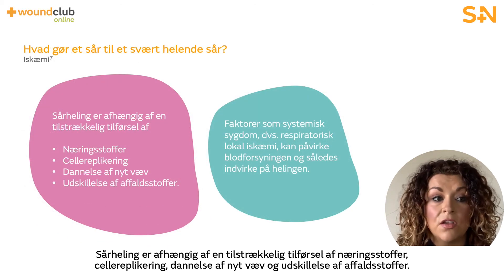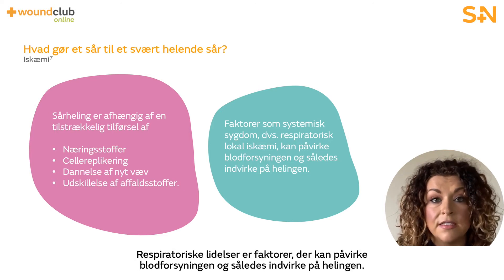Wound healing depends on the adequate provision of nutrients, cell replication, regeneration of new tissue, and the removal of waste materials. Factors such as systemic disease — for example, respiratory conditions — and local ischemia can impact the provision of adequate blood supply and in turn impede healing.